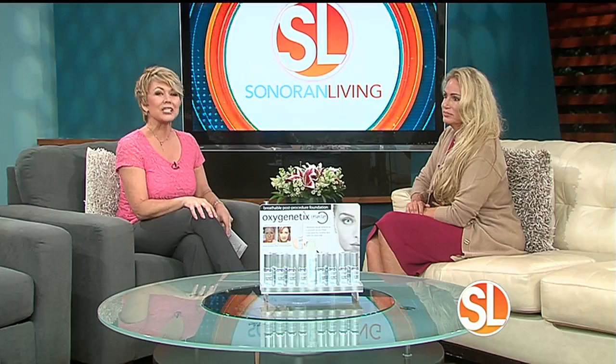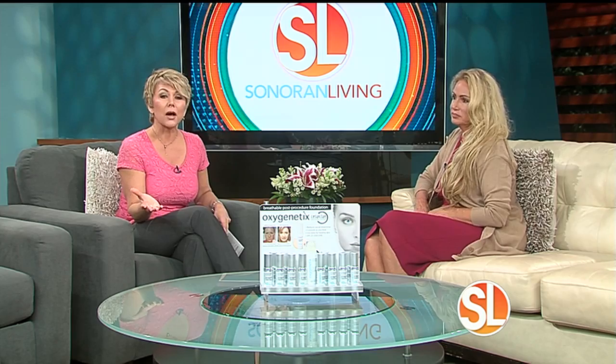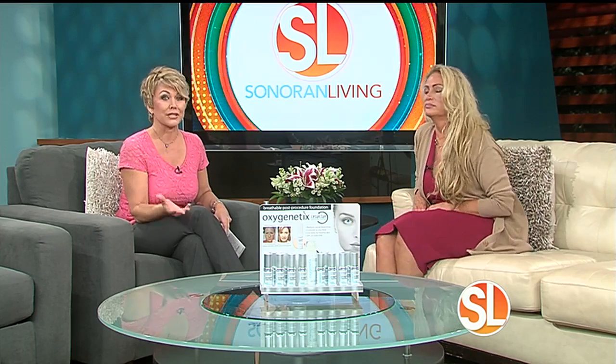When you put makeup on, wouldn't it be nice to know that what you're putting on your face is actually good for your skin — not clogging your pores or causing breakouts and aging? Well, Vanessa Flores is the CEO of Aesthetic Everything, and she's here with what you need to know about a breakthrough foundation.